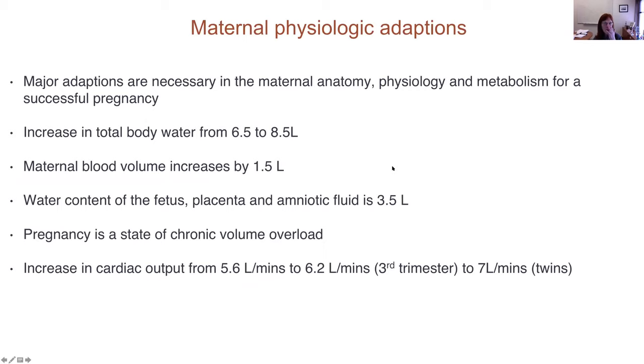I hope people will use these slides to understand the maternal physiologic adaptations that occur in pregnancy, and then understand how these adaptations would affect a patient with a certain disorder. Major adaptations are necessary in maternal anatomy, physiology, and metabolism for a successful pregnancy. What I often tell patients is: if I took a liver from one person and put it into somebody without suppressing their immune system, they would die of graft-versus-host disease incredibly quickly — yet we carry pregnancies.